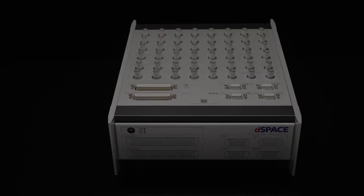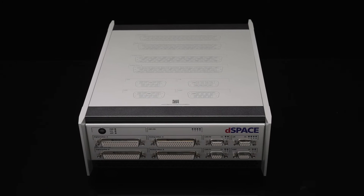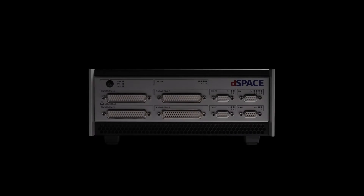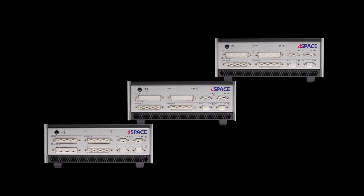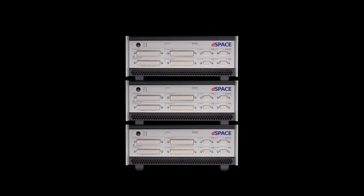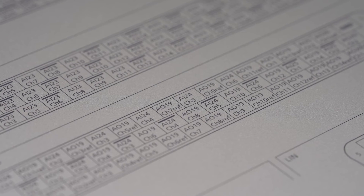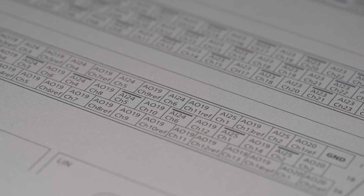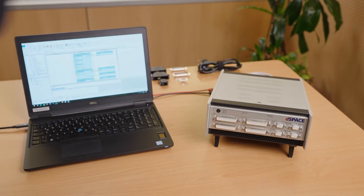In addition to the variant with the top panel connectors, we also offer one with front panel connectors. The front connectors can be accessed even if the systems are stacked or mounted in a rack, making switching to a different wire harness a breeze. And despite all the features, the microLab box 2 still occupies only as much space as a notebook on your desk.